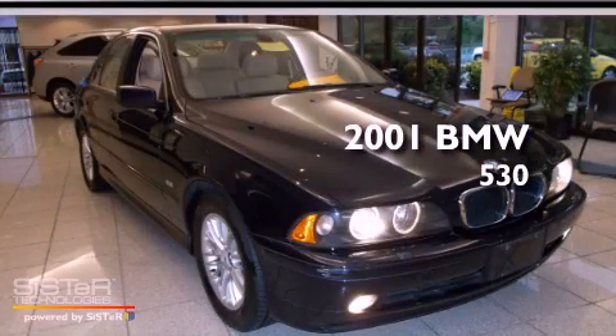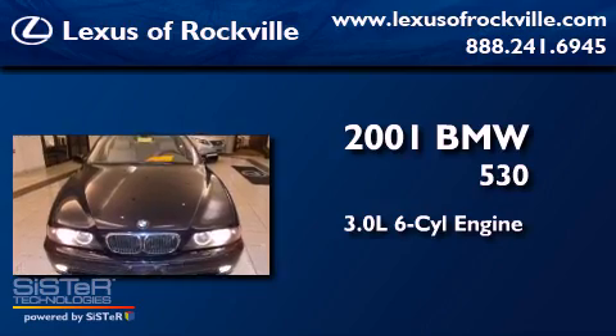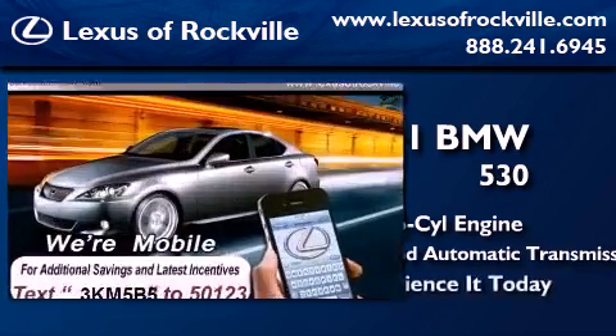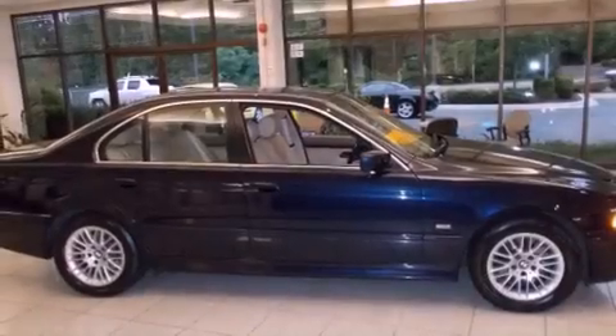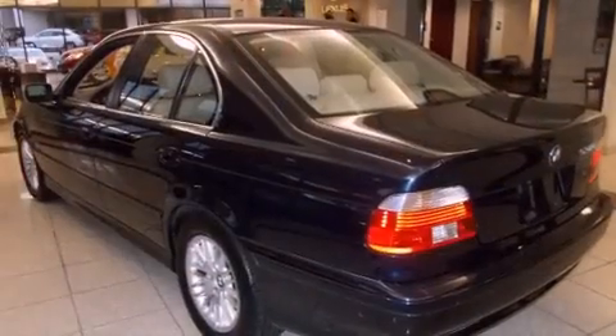This is a 2001 BMW 530. It features a 3.0-liter six-cylinder engine and a five-speed automatic transmission. Features include alloy wheels, a steering wheel with memory settings, cruise control, a CD player, and a leather-wrapped steering wheel.